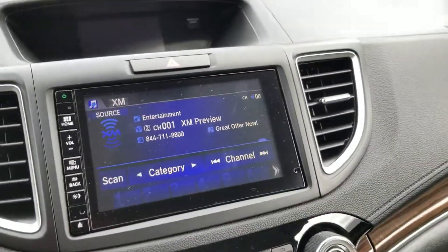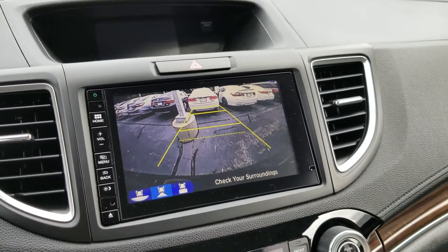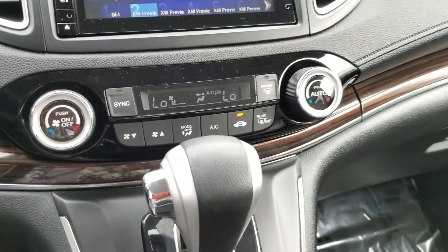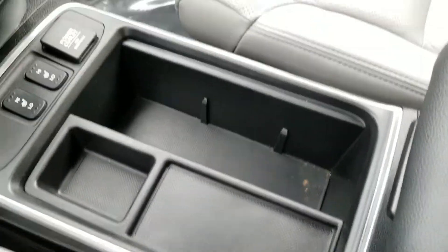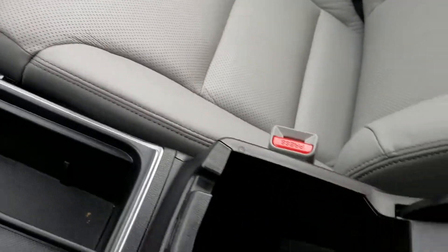Your rear camera, right on here. HVAC system, your shifter. Then you get your heated seats. Little compartments to store your personal belongings, and three USBs right here.